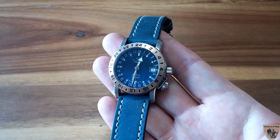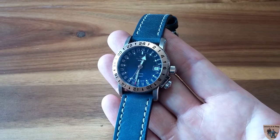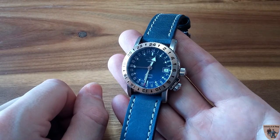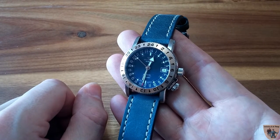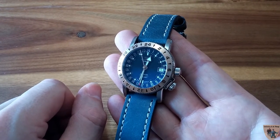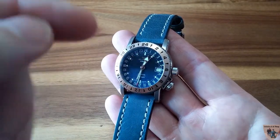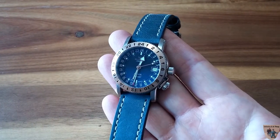The GMT hand works in 24-hour increments, and I've programmed it to follow my local time, so I can confirm from the GMT hand that it is in fact past 12 o'clock. Something I really love about this watch is the dial itself — it's actually two colors, going from black to a gradient to blue, representing day and night. When it's in the dark part it's nighttime, and in the lighter part it's daytime. It also has a date at three o'clock.